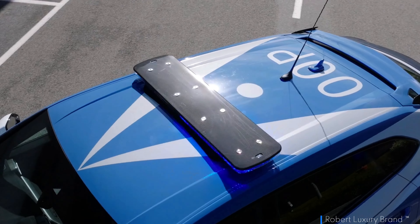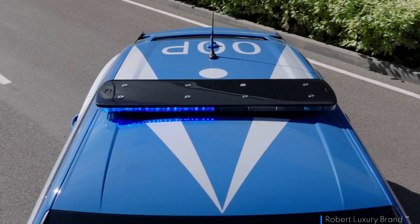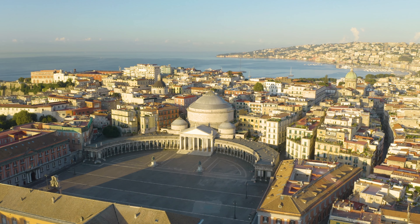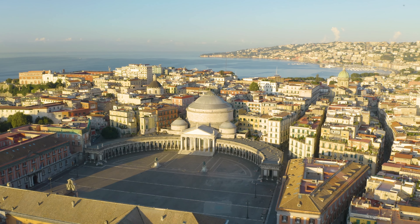While some may question whether such exotic vehicles are necessary additions to law enforcement fleets, there's no denying their utility in time-sensitive operations where traditional patrol cars might fall short. The unveiling took place on December 12, 2023, in Rome, at Piazza del Viminale, highlighting the ongoing commitment to public service.